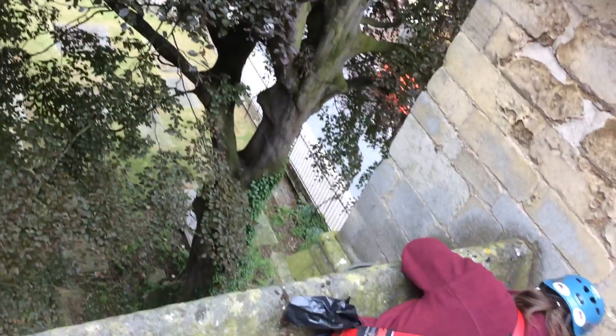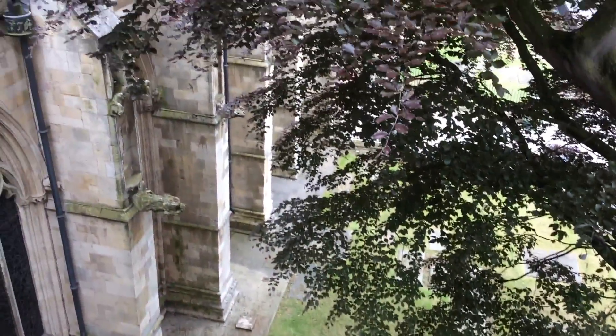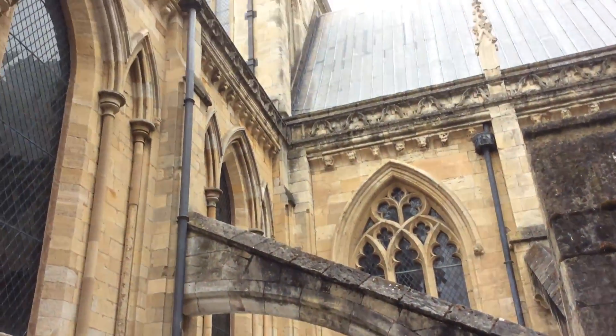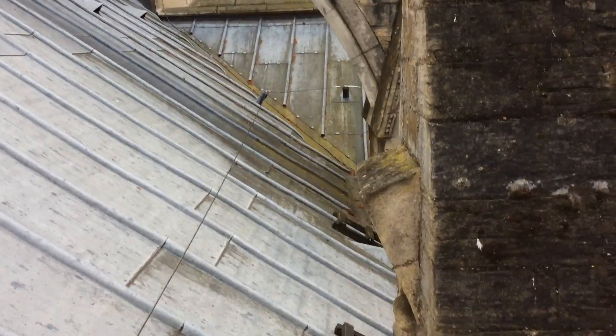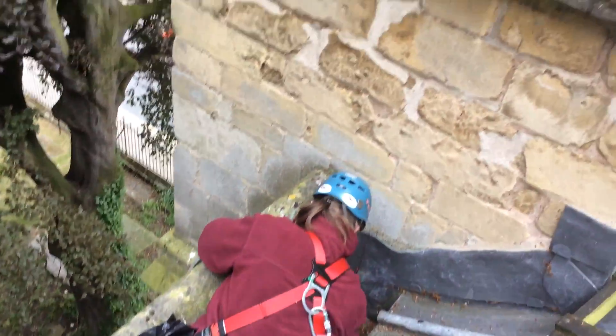Anyway, as you can see, it's very very awkward, looking back up now towards the central tower. I hope you enjoyed this little video on that and we'll see you later. Bye!